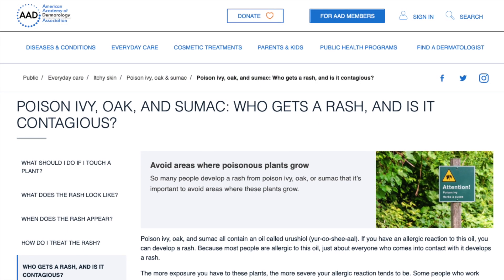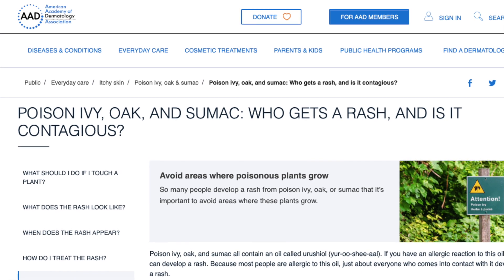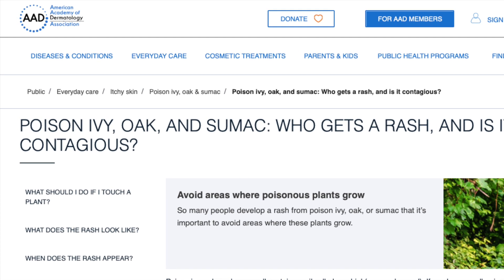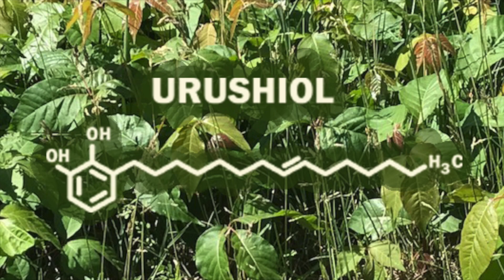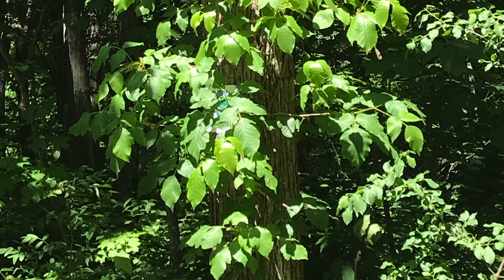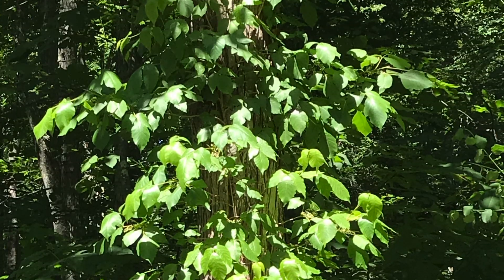80 to 90 percent of people will develop an allergic rash after being exposed to poison ivy, and it affects people of all ethnicities and skin types. What people react to is an oil called urushiol, which is found on the leaves, stems, and roots of the poison ivy plant. Contact with urushiol causes an allergic reaction, and people can develop a rash from hours to up to a week after exposure, depending on prior exposure and the severity of their reaction.